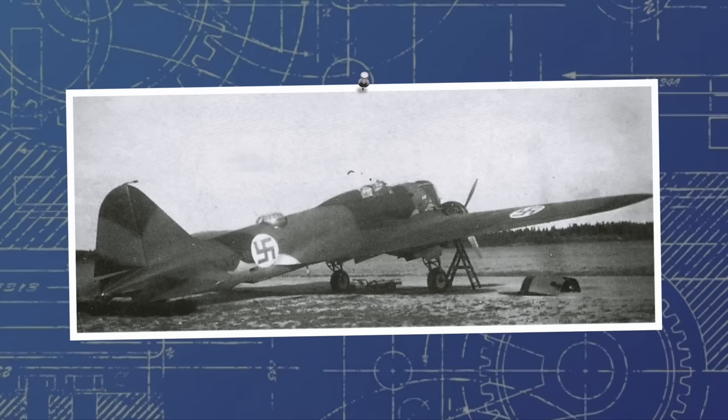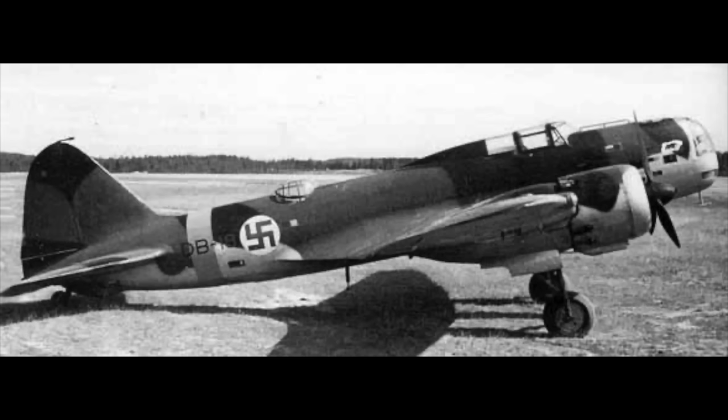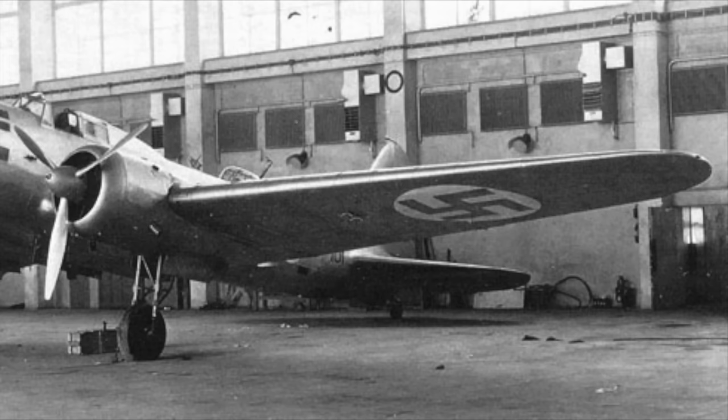Somewhat humorously, the aircraft were originally repainted and given the code VP, for Viholisbommitaja, or enemy bomber in Finnish, although they would be later changed to a simple DB code. The first DB-3, given the code VP-101, was captured fully intact near Haukou, after a forced landing due to running out of fuel. Given to Squadron 36 on the 29th of February 1940, the aircraft would be shuffled around a bit before ending up with Squadron 46.